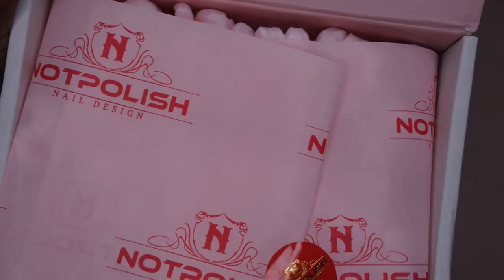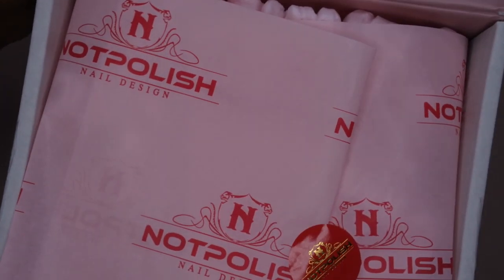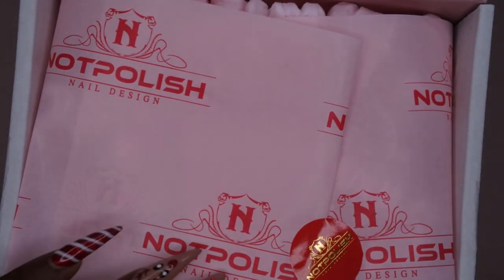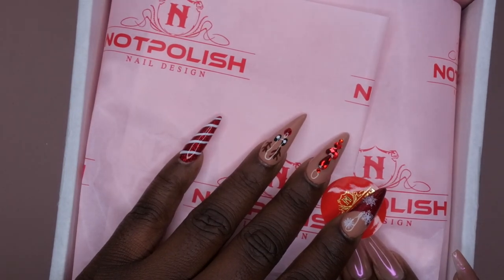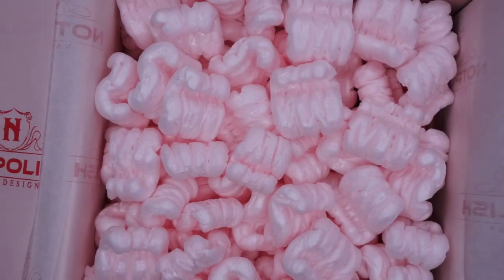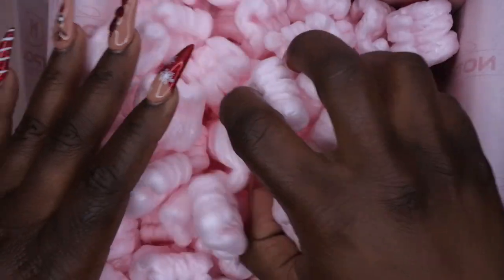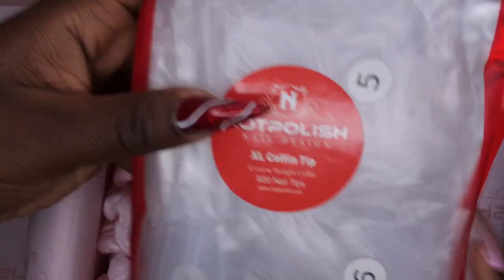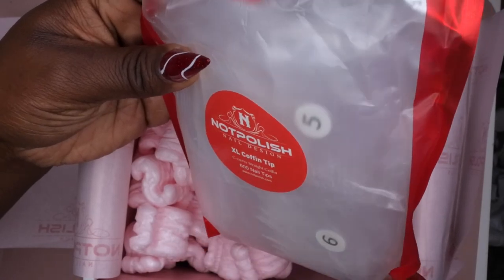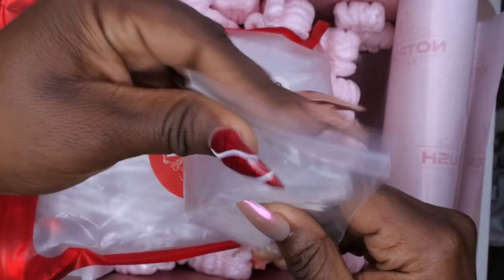The box is really cute — it has 'Not Polished Babes, Do It Better' on the outside, and on the inside they have their tissue paper themed pink and red, which is really cute. So let's get her open — I'm so nervous. Moving the packing peanuts aside, the first item I see here is some nail tips. They look like extra long coffin nails and it comes with 600 of them. You can never have too many nail tips!